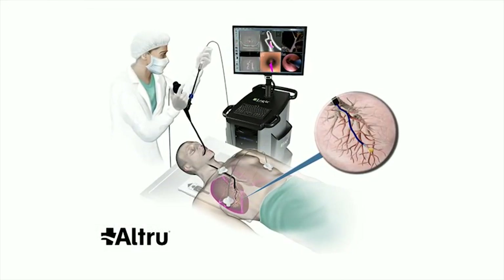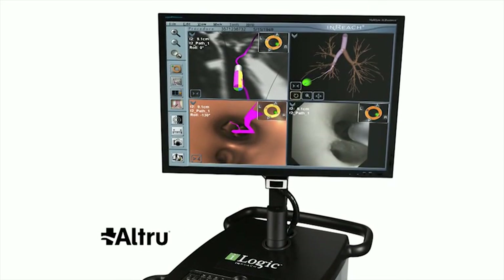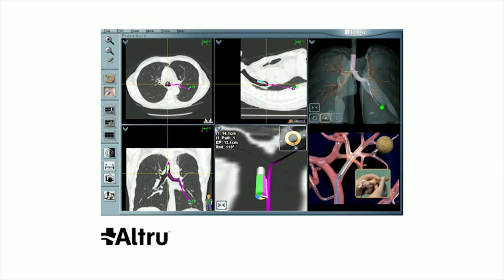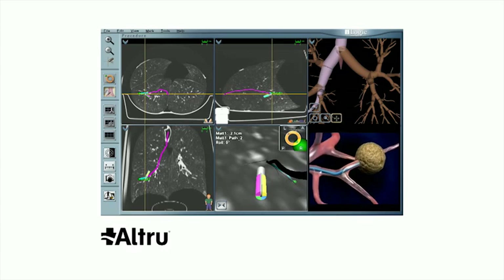Traditional bronchoscopy cannot reach the distant regions of the lung where more than two-thirds of all lung lesions are found. This technology minimizes the need for more invasive surgical procedures. It also provides the ability to detect lung disease and lung cancer earlier, even before symptoms are evident, enhancing treatment options for patients.